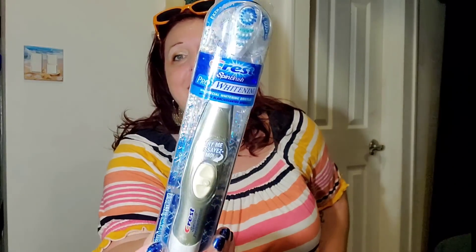Last but not least, I got this Crest Spin Brush Pro Whitening with Special Whitening Bristles — and I got two of these. My son is already using one. It's never been used, just a little dusty from the packaging. For a dollar, this is way more than a dollar in stores, and I was super psyched. Even if it needs a battery, it's not a big deal.